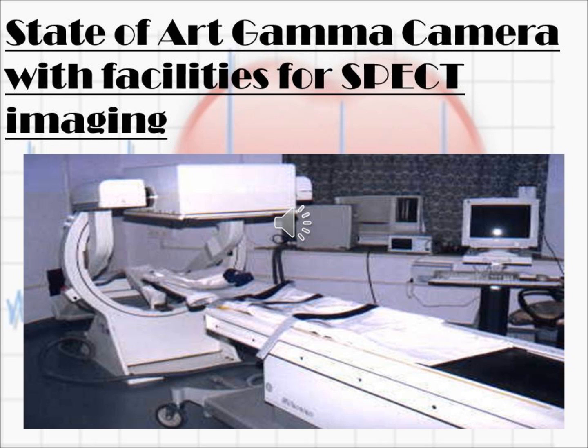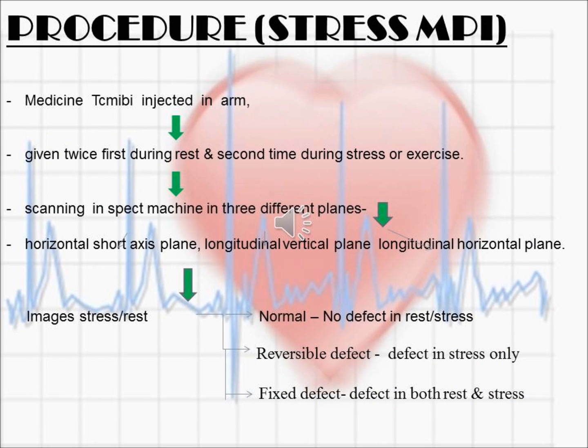This is a SPECT machine in which stress myocardial scanning is done. Coming to the procedure of stress MPI, medicine is injected in the arm and given twice — first during stress and second during rest. Scanning is done in the SPECT machine in three different angles, namely horizontal short axis, longitudinal vertical axis, and longitudinal horizontal axis.